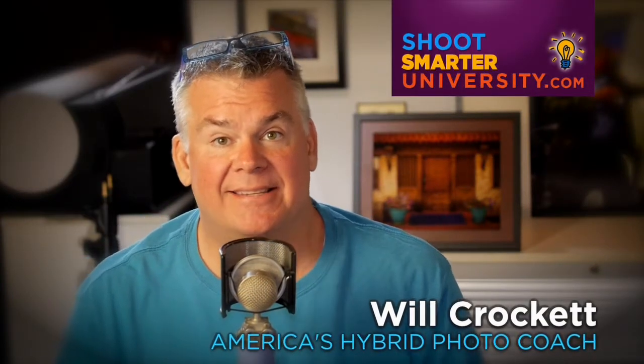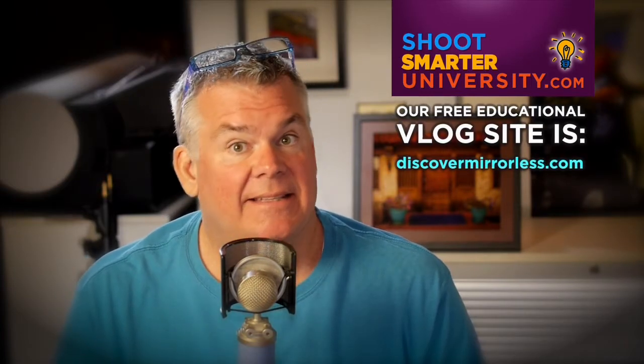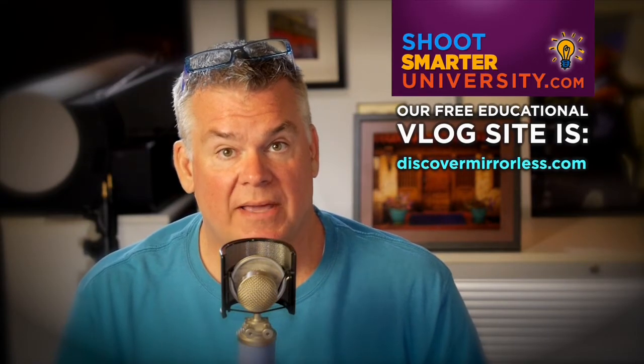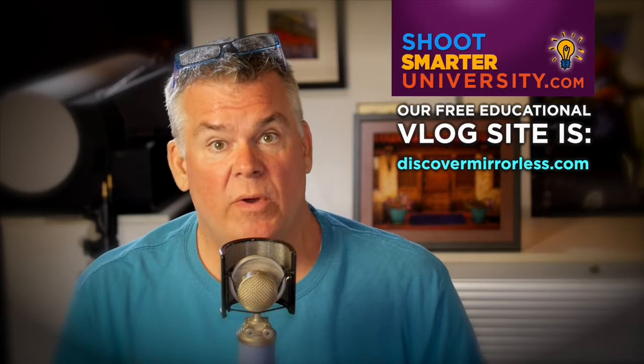Hey folks, Will Crockett here. I have a response to one of the emails sent in through the Ask Will section of discovermirrorless.com. It's a letter from a guy who has gone into a camera dealer in Australia and has kind of been tweaked a little bit because they're a little bit behind on where they should be thinking.